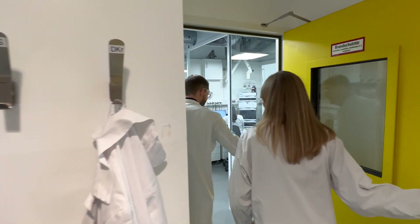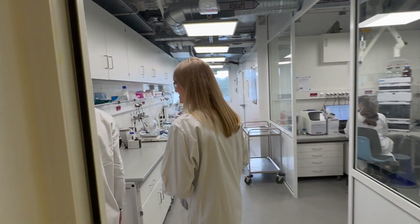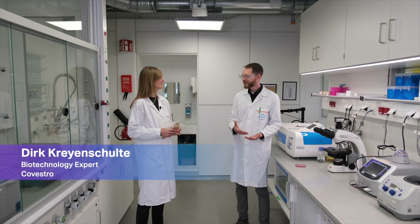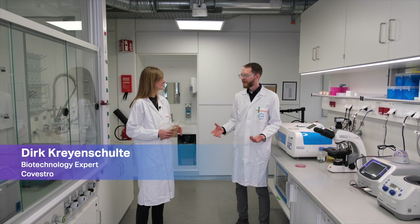This already looks very different from other labs I've seen so far. You're probably wondering what biotechnology has to do with plastics production. At Covestro, in the long run we want to have 100% alternative raw materials, to not depend on fossils anymore. And biotech can help us exactly with this transition.